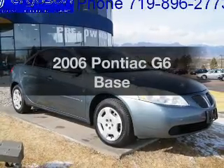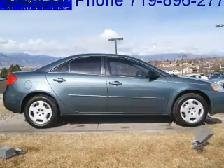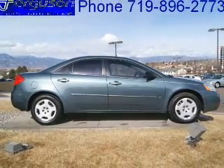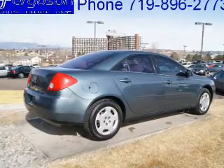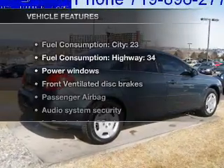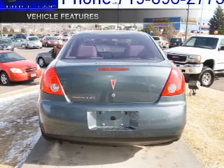Get noticed in this 2006 Pontiac G6. Travel the roads in style and comfort in this great vehicle with an efficient four-cylinder engine that responds smoothly to its automatic transmission, and with these notable features you won't want to miss out on the opportunity to own this amazing ride.